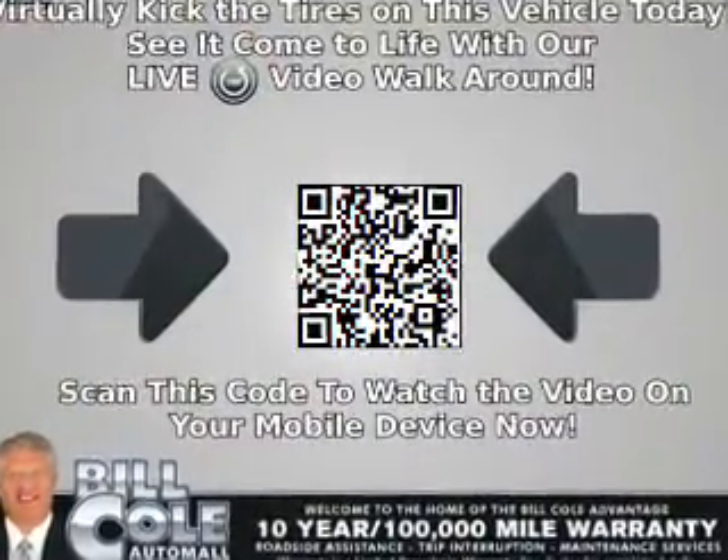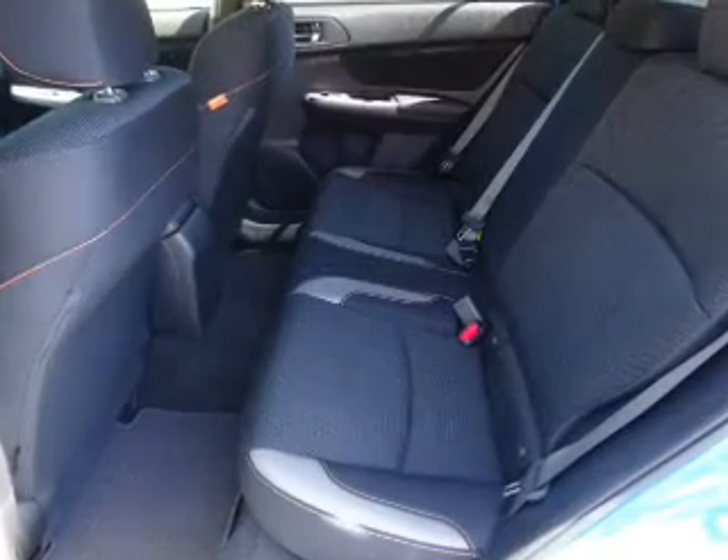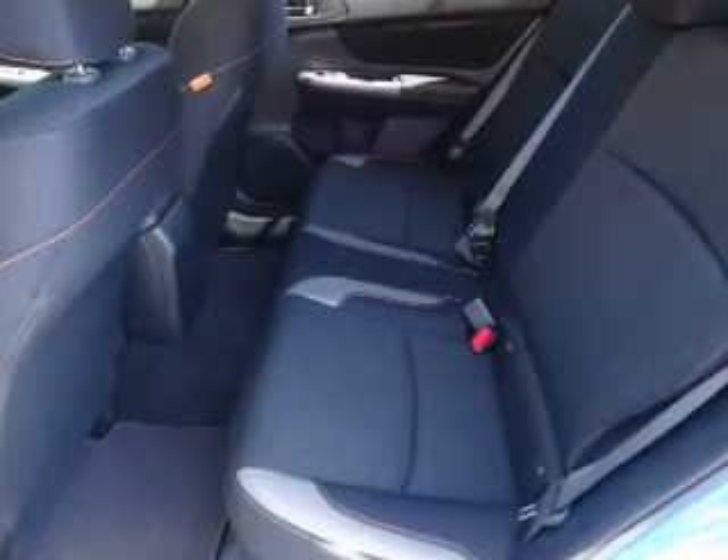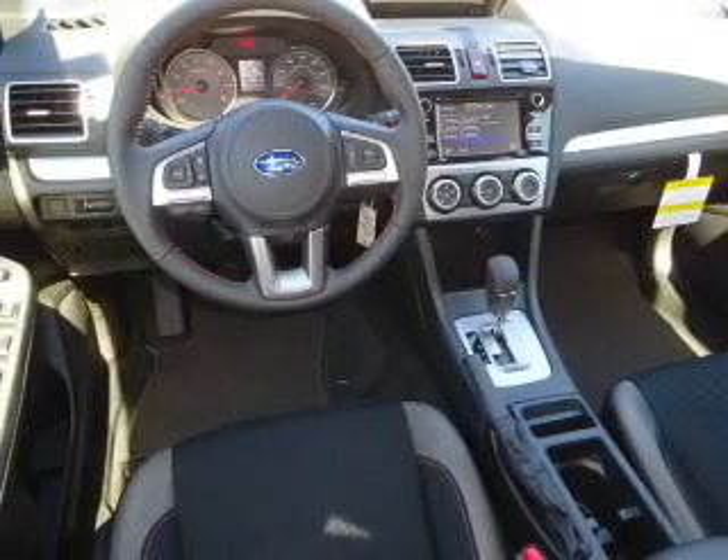Inside you'll find heated seats, Bluetooth connectivity, steering wheel controls, a premium sound system, a backup camera, front airbags, an adjustable tilt steering wheel, cruise control, a trip computer, and an MP3 player.